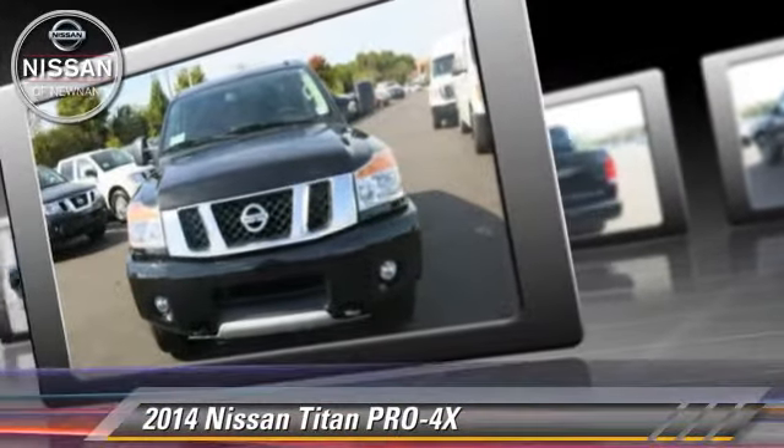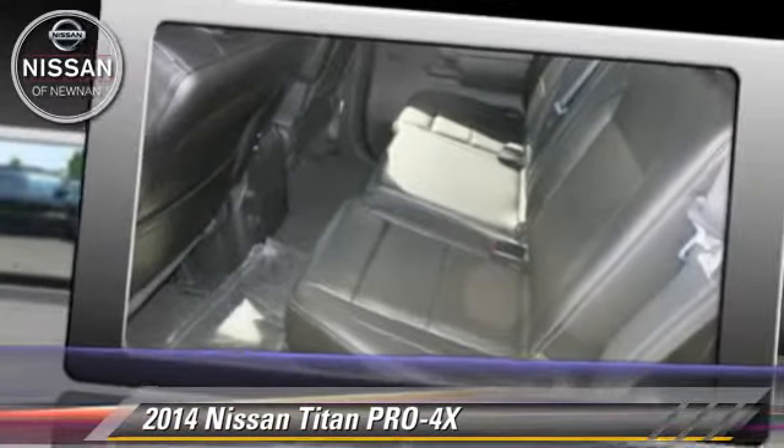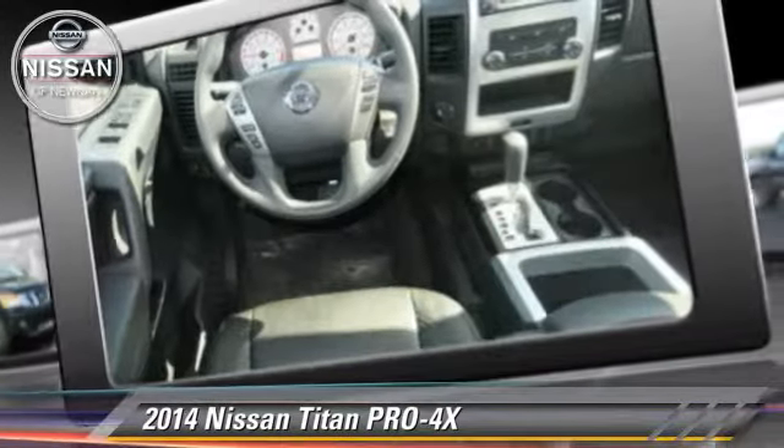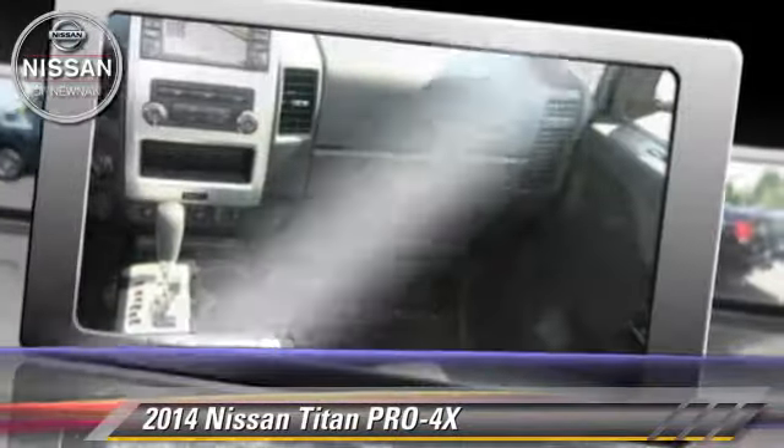Safety features include Side Airbags, Traction Control, and ABS. Comfort and Convenience features include Power Door Locks, Parking Sensors, and Satellite Radio.